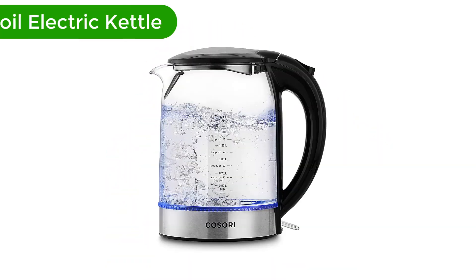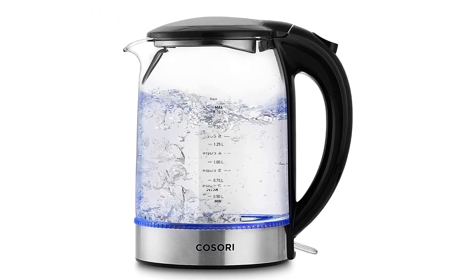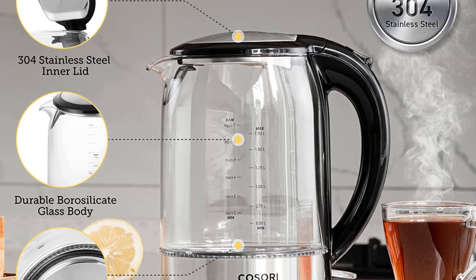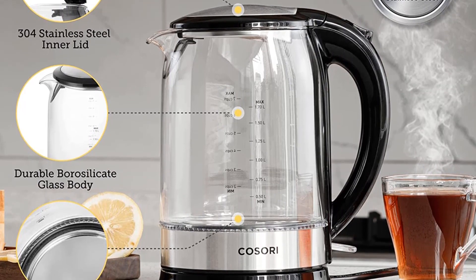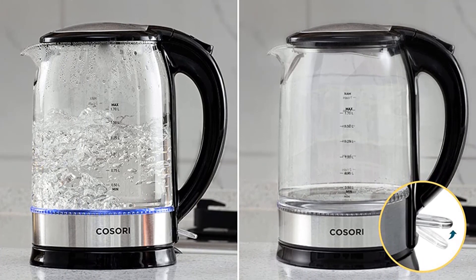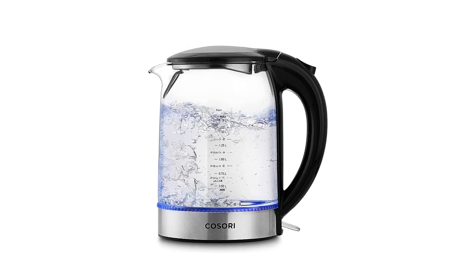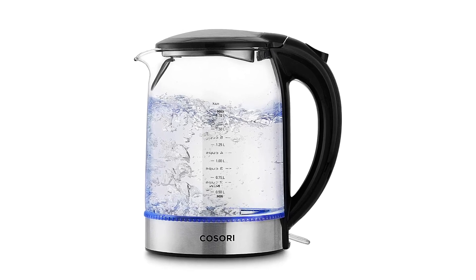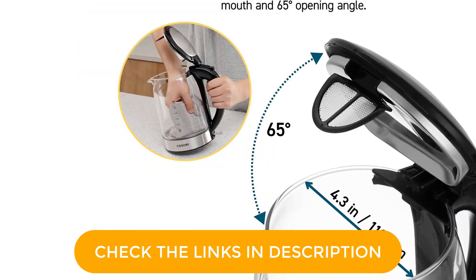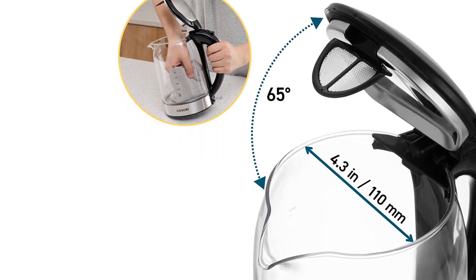Number 1. Our best pick for the money is the Kasori Speed Boil Electric Kettle. Say goodbye to boring old-fashioned kettles. Specially designed with a non-drip spout and scald-proof lid for easily controlling the flow and preventing scald. It's BPA-free and made of food-grade stainless steel and borosilicate glass, which won't crack under extreme temperature changes like regular glass. The kettle has a 1.7-liter capacity and features 1,500 watts of power to boil water in about 3-7 minutes, with a blue LED light that lets you know when it's ready, plus a 30-second auto-shut-off and boil-dry protection feature.